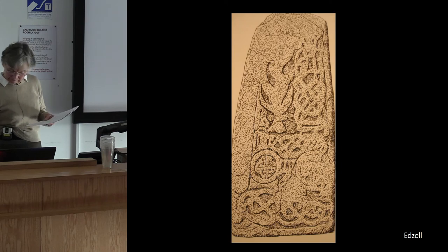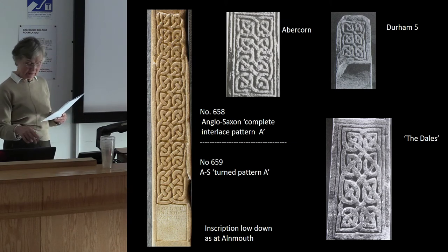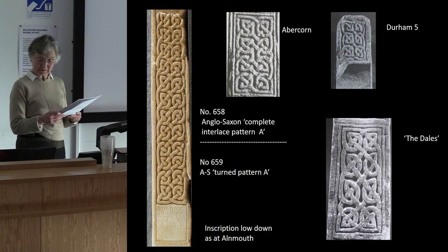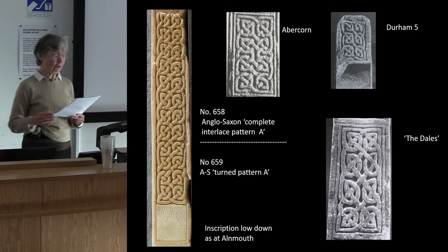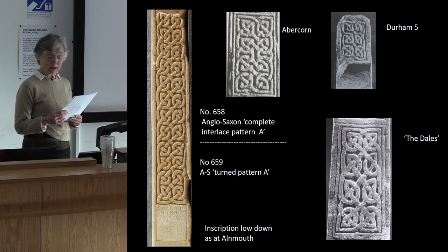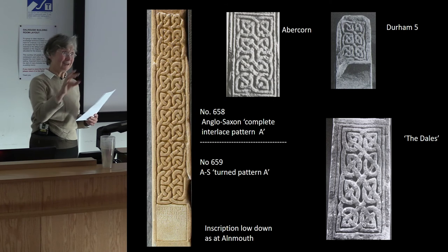The long panels of interlace on the Drosten stone are also unusual in Pictland. The majority of interlace on face B is covered in pairs of asymmetrical knots facing outwards and upwards, called pattern number 658. This pattern belongs to a Northumbrian group — twice at Abercorn in West Lothian, Durham Cathedral, and an unknown provenance in the Dales. So that pattern links St Vigeans and Northumbria.